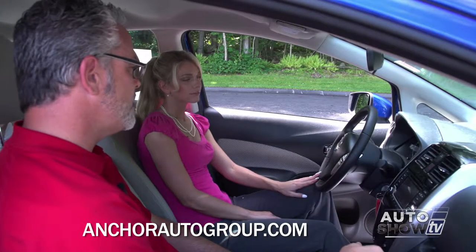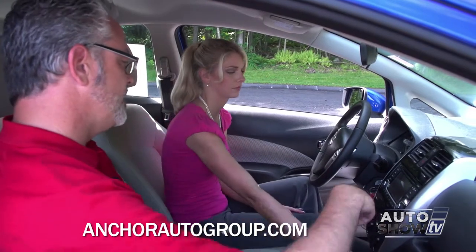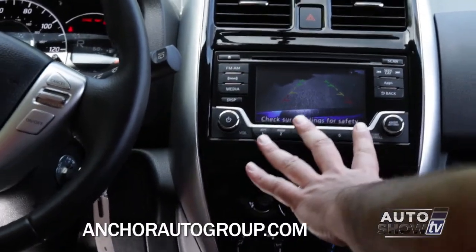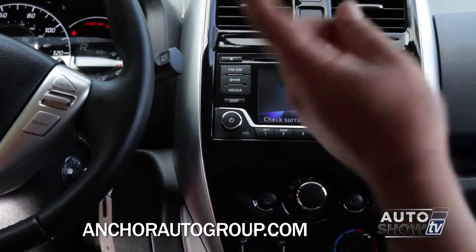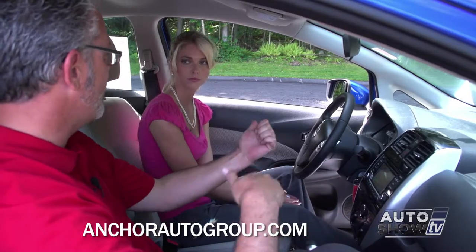Another thing you might want to check out is the rear-view monitor. There are different rear-view monitors available for different trim levels. This one just has the standard rear camera. The other one, when you have the navigation system, is the around-view monitor — it'll actually show you what's in front, what's in back, and left and right of you.